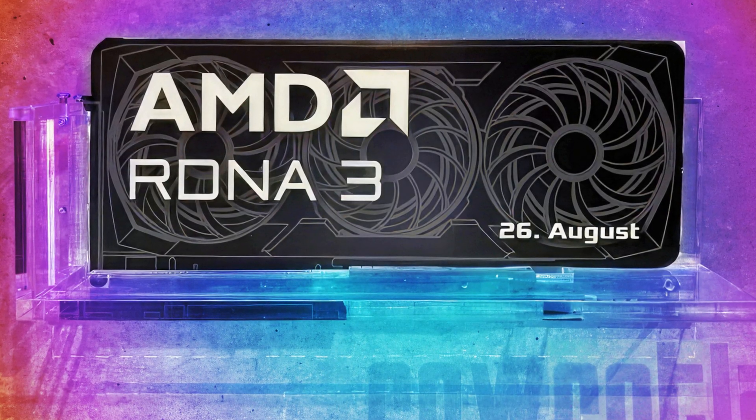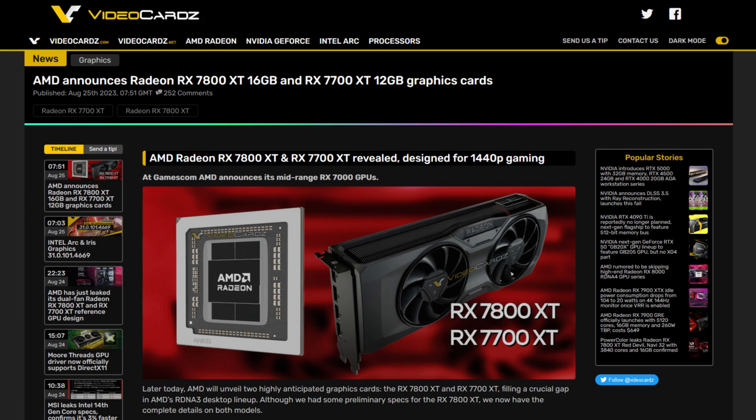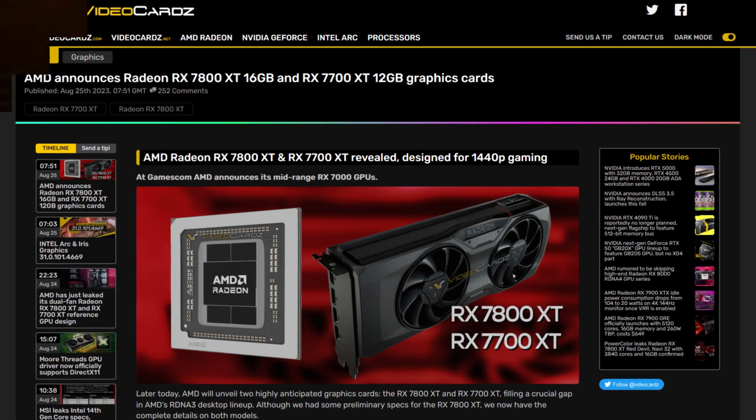It seems my plans changed — they actually presented the 7700 XT, 7800 XT, and FSR3 before I could do the live stream. We'll still get more info on the live stream, but let's start with FSR3, which features fluid motion.